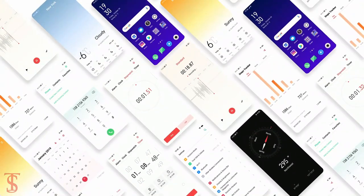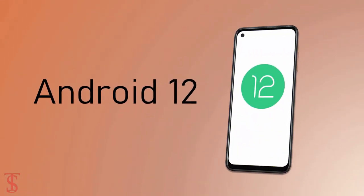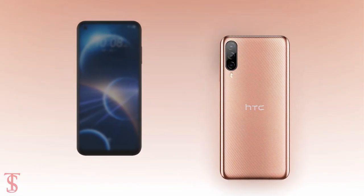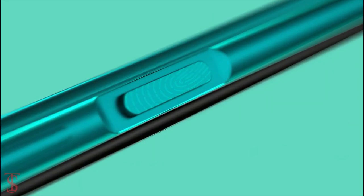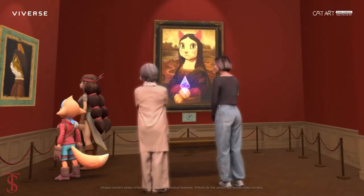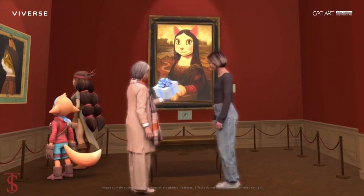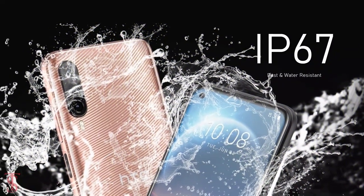On the software front, the handset runs on Android 12 out of the box. Additionally, the smartphone features a side-mounted fingerprint sensor for authentication, and it comes with a new wireless tool that helps to manage personal digital assets and NFT collections. It is also IP67 certified for dust and water resistance.